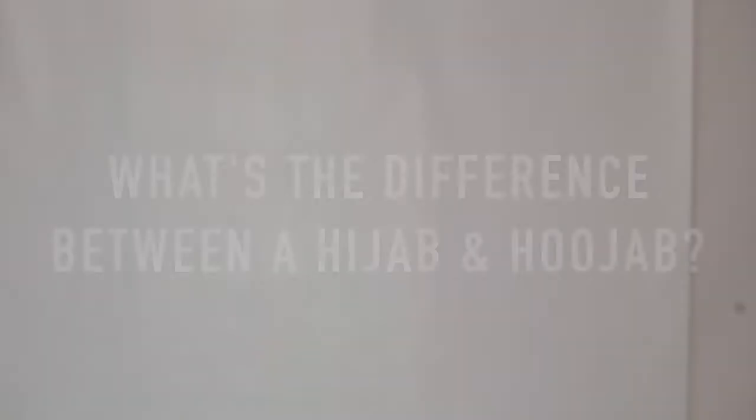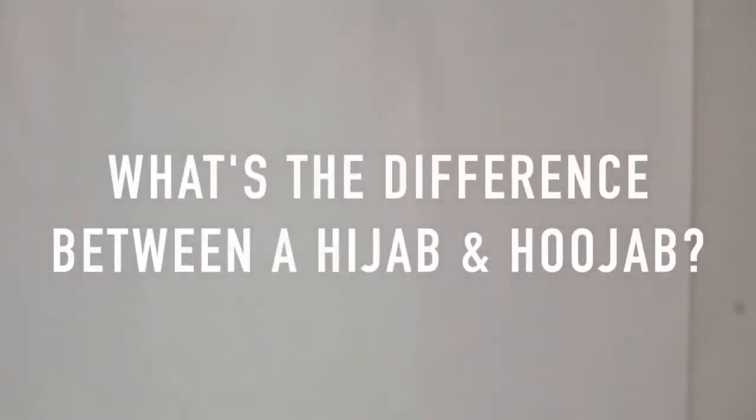I'm also going to introduce you to the new petite hijabs which I absolutely love. I've been wearing mine so much especially in this weather and especially when I want to wear earrings. Before I get into all of that, I'm going to show you an introductory video where I have compared what the three products are about. Let's roll.